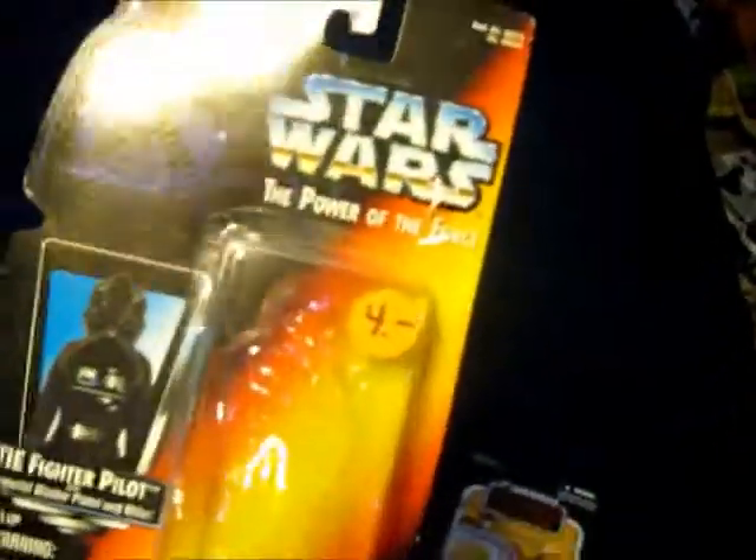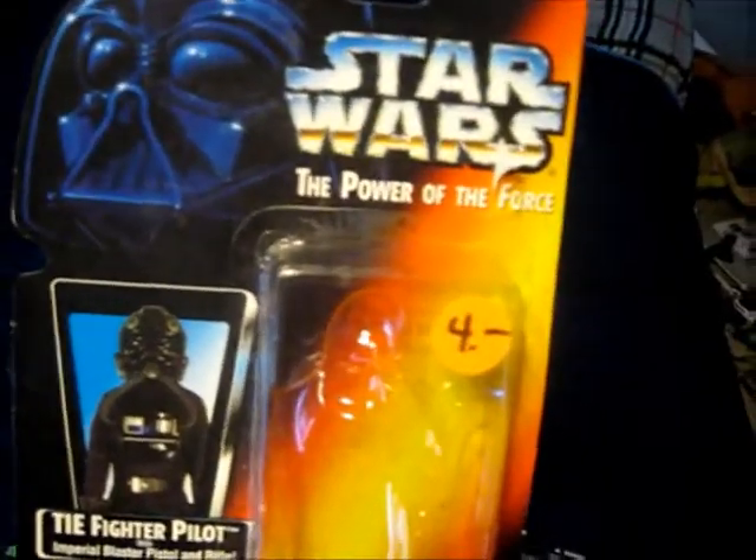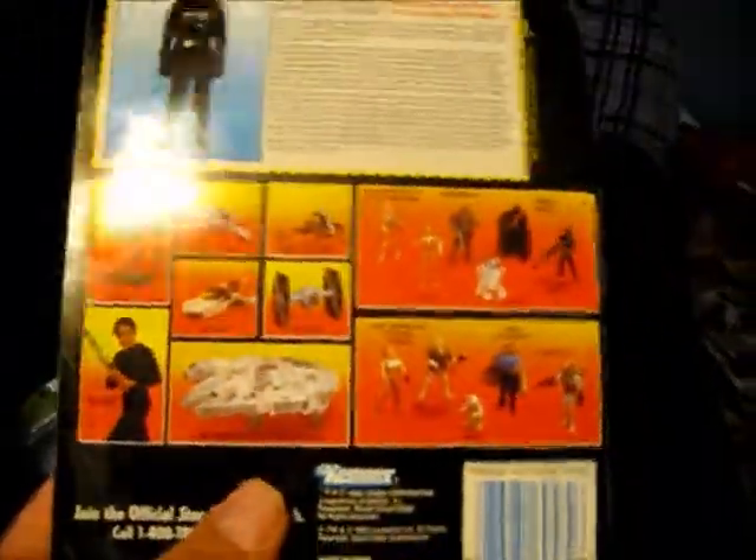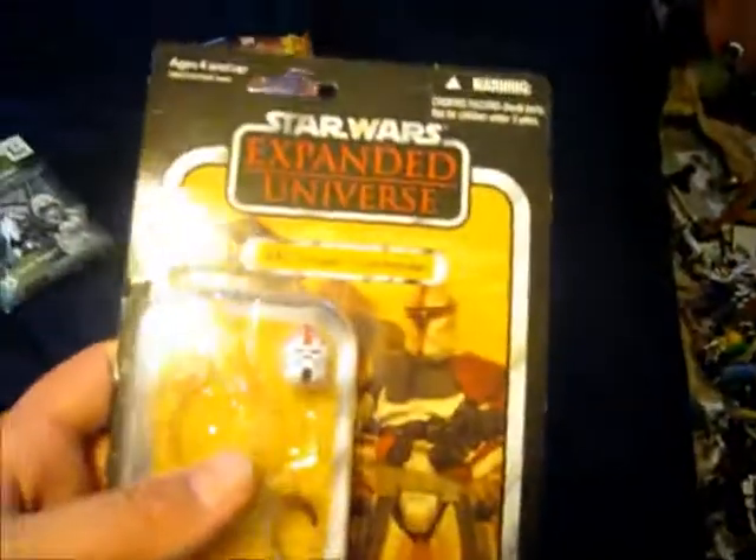This is a somewhat rare figure — you can find it on eBay most likely, but it's not one of those common ones. And here's an example of the original Power of the Force — well, when I say original, it's the second one — the red box. Obviously the figures weren't great, but if you look at the packaging it's pretty decent, it's got that good feeling to it.